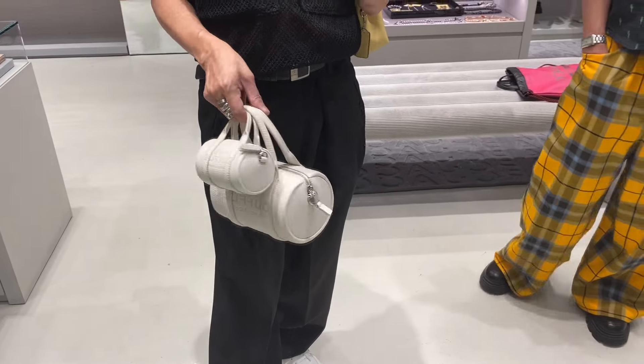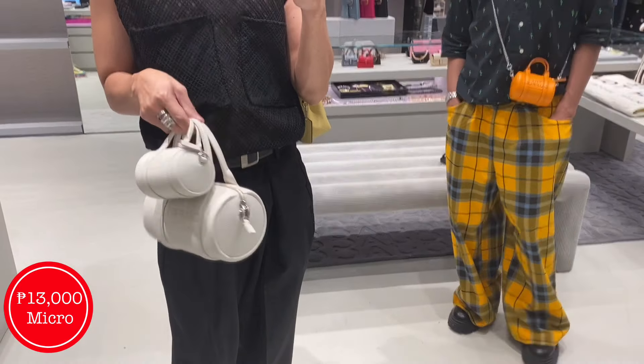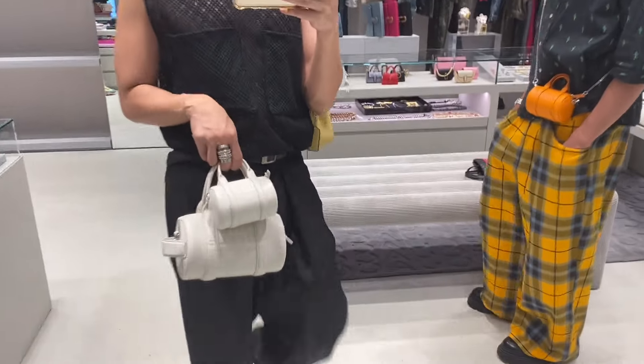Guys, I instantly became a fan when I saw this combination — we have a mommy duffel bag and a baby duffel bag. Just look how cute they are together!